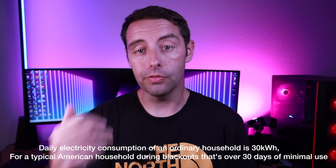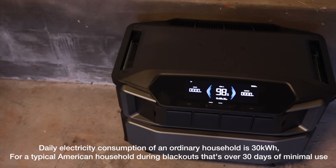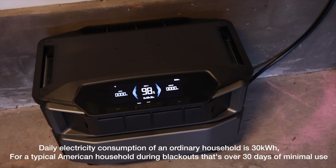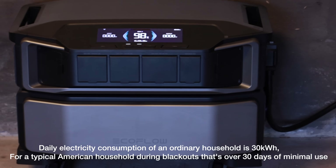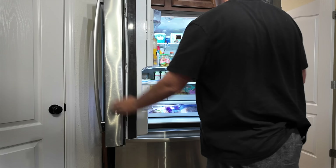For the typical American household that amounts to about 30 days of use during blackouts. If I had a maxed out system it would be perfect for those prolonged periods of outages we get during hurricanes. The most impressive part of this system to me is the massive energy output — if you have only one inverter unit it's able to put out 7.2 kilowatts. My home usually runs at about one kilowatt, so that's powerful enough to run my entire home.